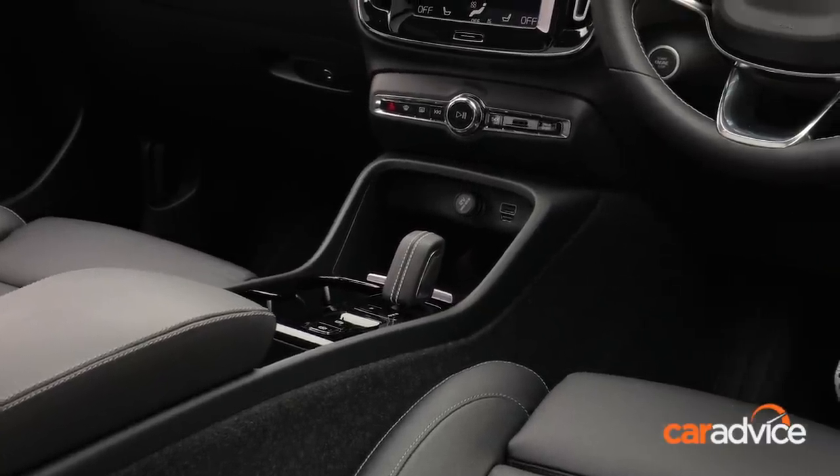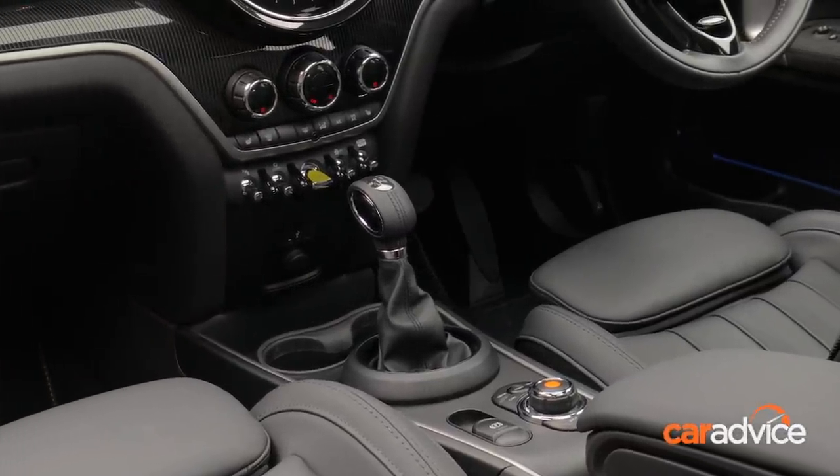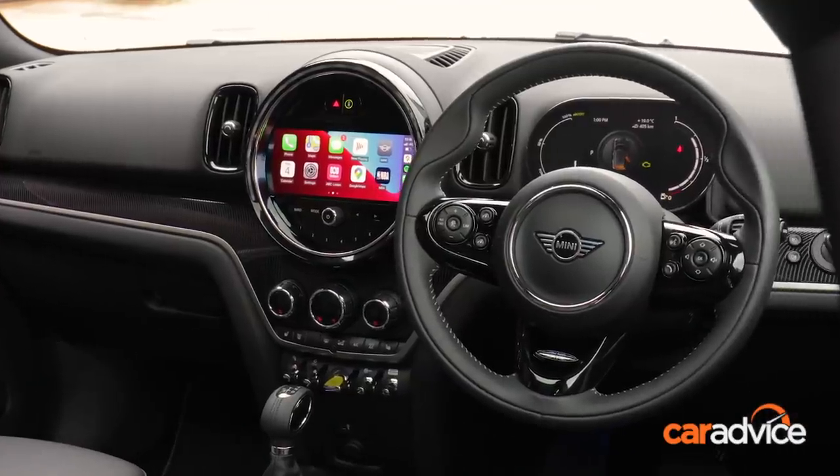Both cars get a sunroof, wireless phone charging, power-adjustable front seats, and DAB digital radio as standard. Both also have Apple CarPlay, but the Mini's version is wireless.